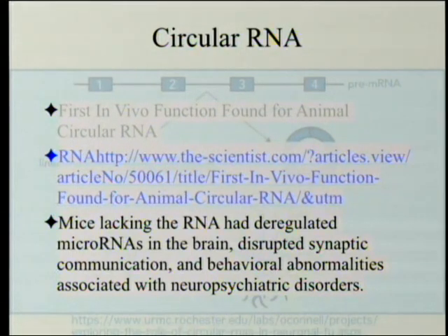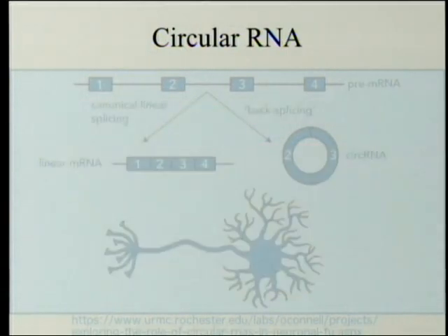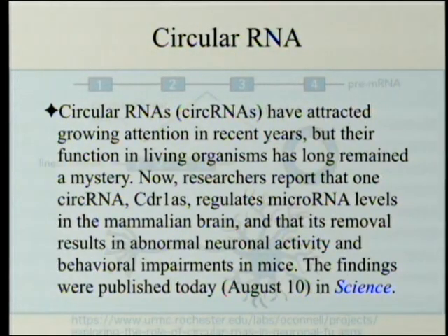The subtitle is: Mice Lacking the RNA — that is, the circular RNA — had deregulated microRNAs in the brain, disrupted synaptic communication, and behavioral abnormalities associated with neuropsychiatric disorders. So they were able to show that the lack of this, and as far as they can tell nothing else, made mice psychotic. Well, at least react like psychotic mice.